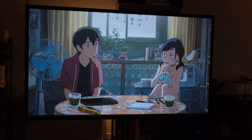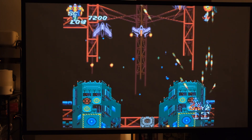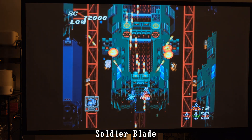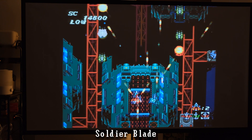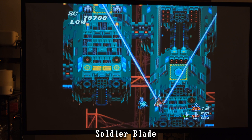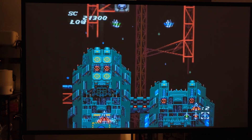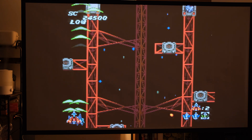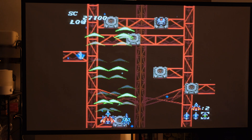Gaming on a projector is fun — especially emulators. I started with Soldier Blade, a TurboGrafx-16 game with lots of bullet hell action, and it felt completely fluid. For input lag: it's hard to tell if there's any. In RetroArch you can enable run-ahead to compensate if there is any. It doesn't feel quite as fluid as a 25-year-old CRT, but nothing does — that's just the nature of LCD versus CRT.